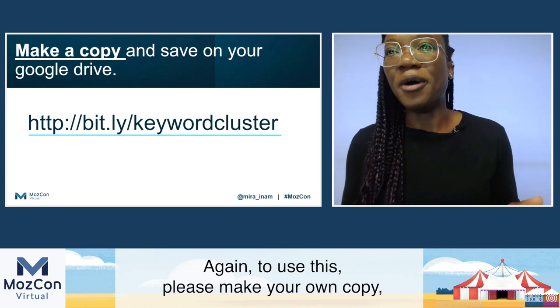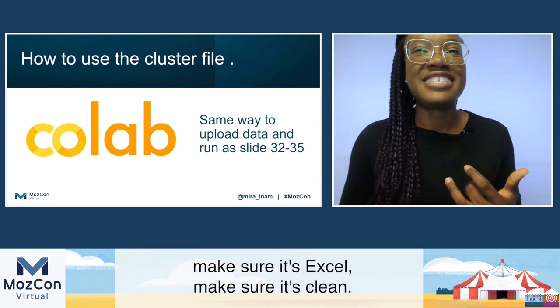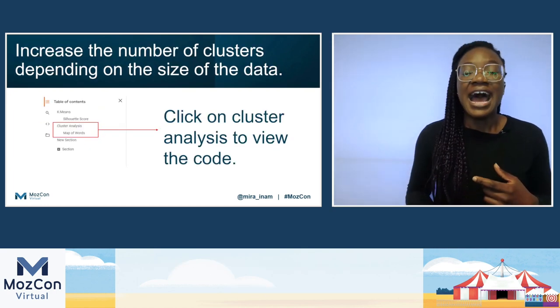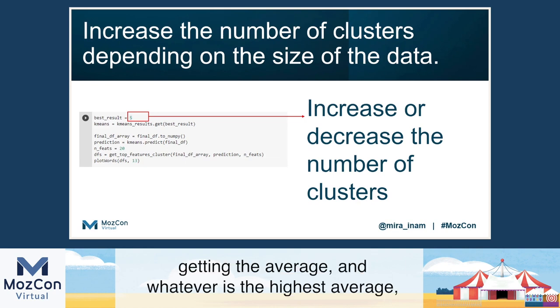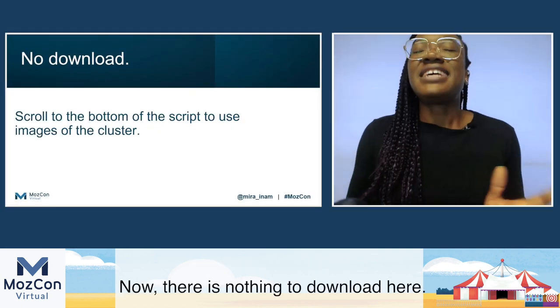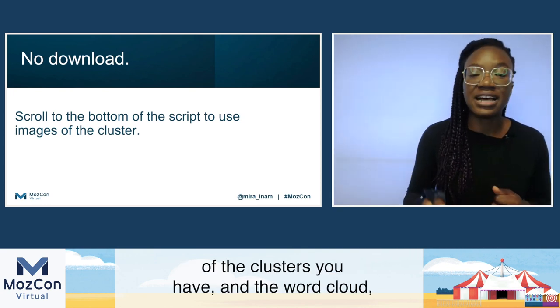Again, to use this, please make your own copy, save it so that you can edit it, break the code if you want — do whatever you want with it. Use the files the same way as slides 32 to 35: make sure it's Excel, make sure it's clean, keep to naming conventions, and the first column should be keywords. To change the number of clusters, click on cluster analysis to view the code. Where you see best results, I use five clusters there — just change it. What it's doing is dividing the number of keywords by 20, getting the average, and whatever is the highest average, that's what it uses to populate the cluster folder. There is nothing to download here, so whatever tools you use to take pictures from the screen, you can use them to grab a picture of the clusters and the word cloud right at the bottom of the script.